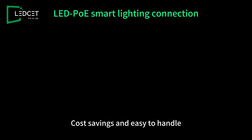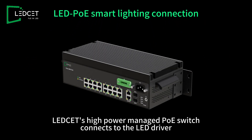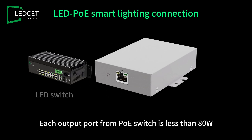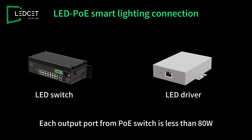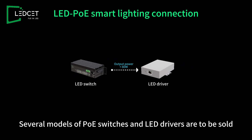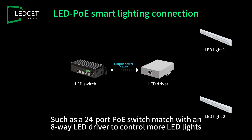Cost savings and easy to handle. LED-CET's high-power managed pulse switch connects to the LED driver. Each output port from the pulse switch is less than 80 watts. Several models of pulse switches and LED drivers are available, such as a 24-port PoE switch matched with an 8-way LED driver to control more LED lights.